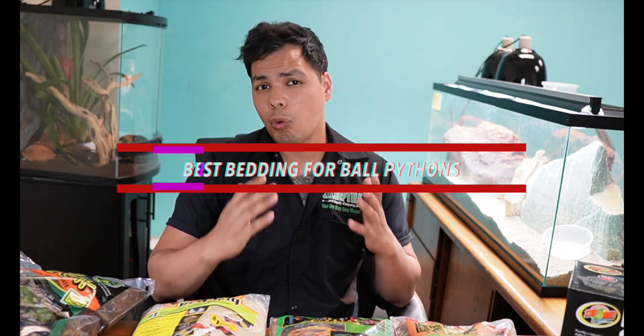What's up you guys? Rene here from Triple O Reptile, and today I'm going to talk to you guys about what the best bedding for your ball python is. So what is the best bedding?